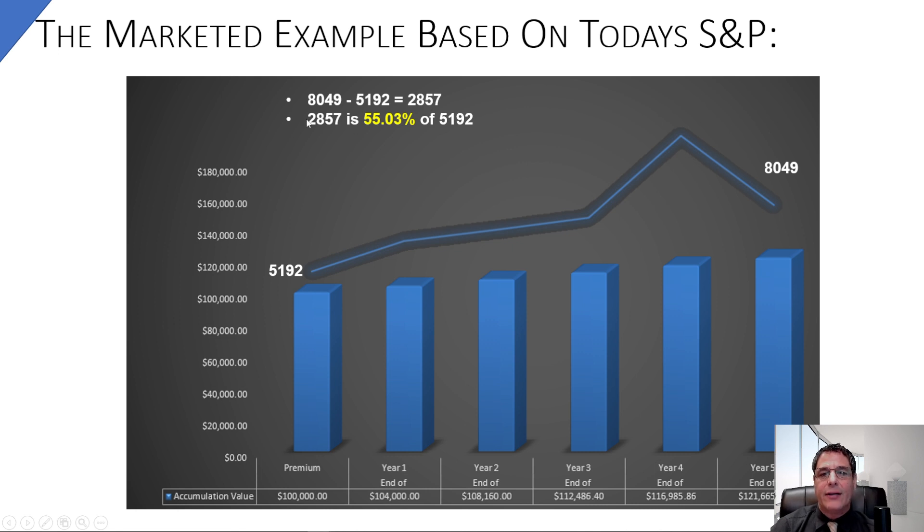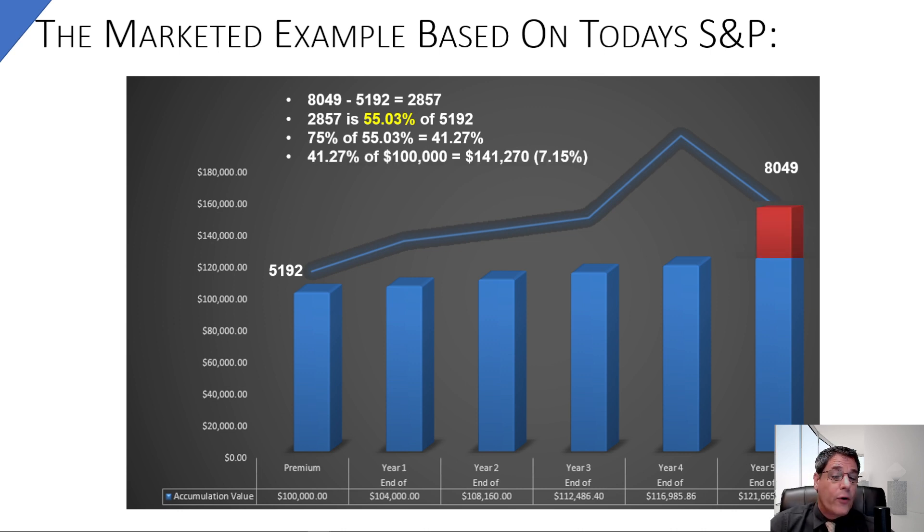8,049 minus 5,192 is a 2,857 gain — that's 55.03% of the initial 5,192. So if you bought this product today at 75% of the S&P, and the S&P was up 55%, you'd get 75% of 55% which is 41.27%. On $100,000 that grows to $141,270. The minimum — the blue lines — show 100% at 4% compounding, so at $121,665 that's your floor in this hybrid.